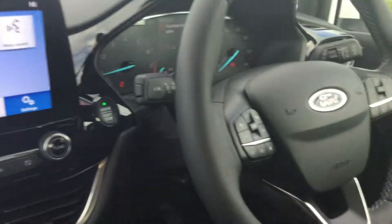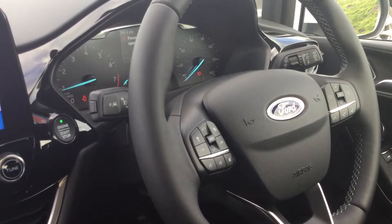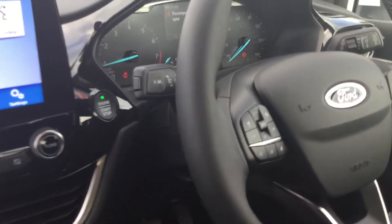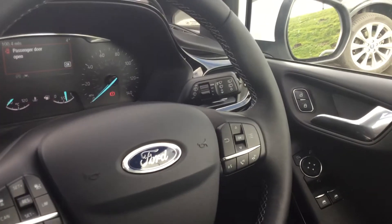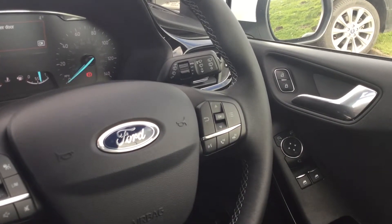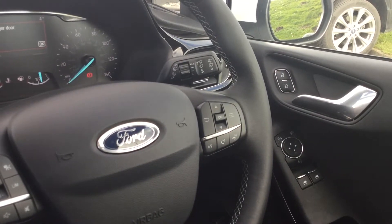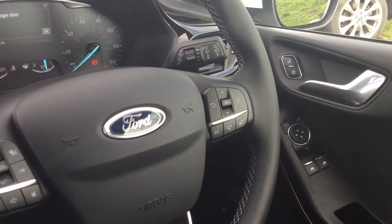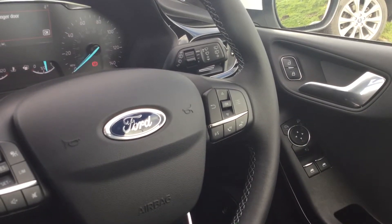Push button start. It has cruise control and a speed limiter, along with intelligent active adaptive cruise control — you set a preset distance between you and the car in front and the car will maintain that distance and keep a safe gap automatically. Voice command and Bluetooth audio controls with steering wheel function controls.